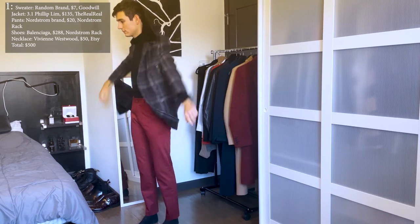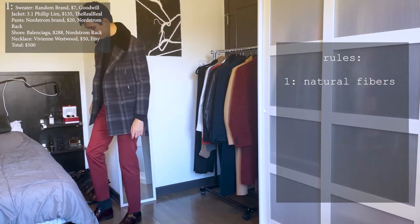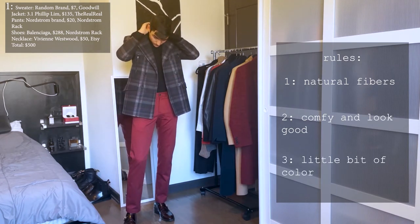For my first look I wanted to keep it nice and clean. I live by a few rules in the winter: one, use natural fibers as often as possible such as wool, cashmere, silk, or anything that will actually keep you warm. Number two, be comfortable while looking and feeling good. And number three, try to use at least a little bit of color.